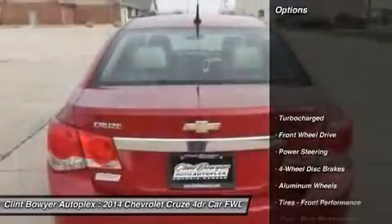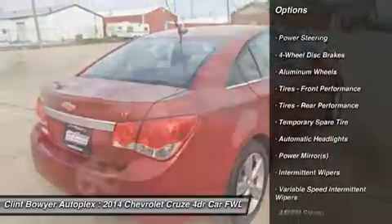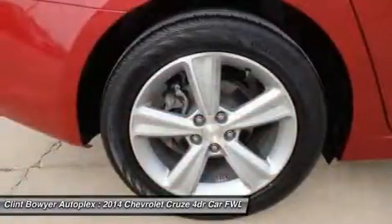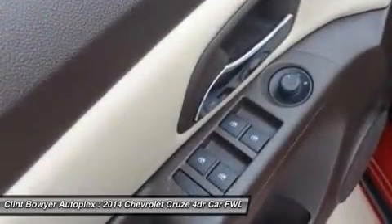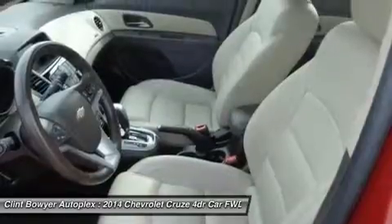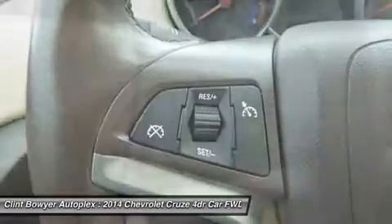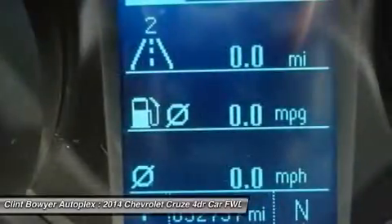Visit us today. Clint Bowyer AutoPlex is a partnership between NASCAR driver Clint Bowyer and Davis Moore Auto Group in Wichita, Kansas. Bowyer once worked as a paint, dent and repair specialist and a detailer. The Clint Bowyer AutoPlex at 2815 West US Highway 50 in Emporia is across the street from a Clint Bowyer community building. Stop by and visit our showroom today.